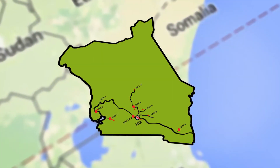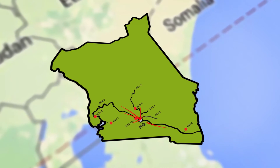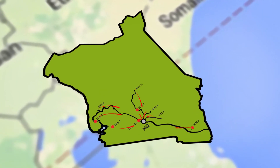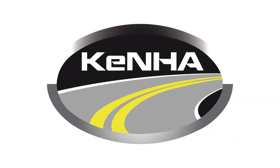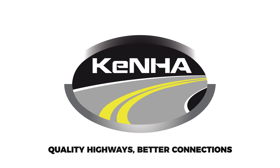Installing VWS systems on routes that bypass static weigh stations helps ensure that vehicle regulations are enforced. Win the war on axle-load compliance with KENHA — Kenya National Highways Authority. Quality highways. Better connections.